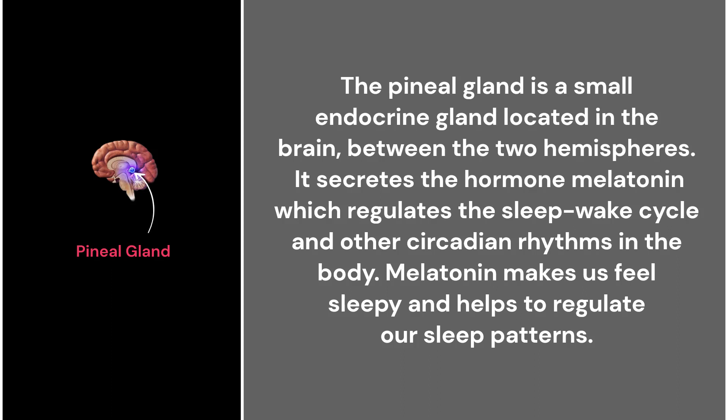49. The pineal gland. The pineal gland is a small endocrine gland located in the brain between the two hemispheres. It secretes the hormone melatonin, which regulates the sleep-wake cycle and other circadian rhythms in the body. Melatonin makes us feel sleepy and helps to regulate our sleep patterns.